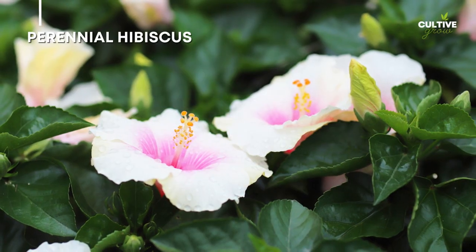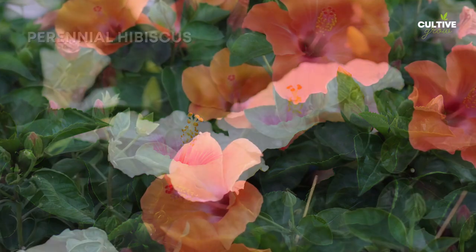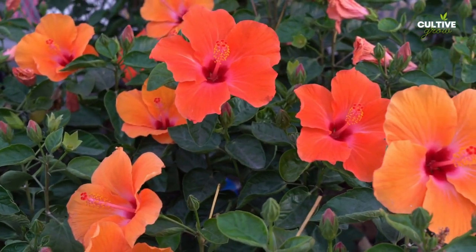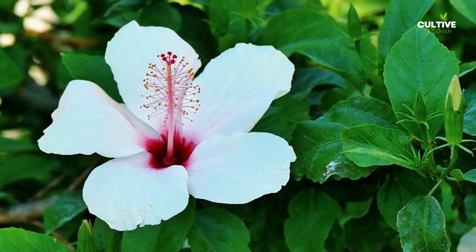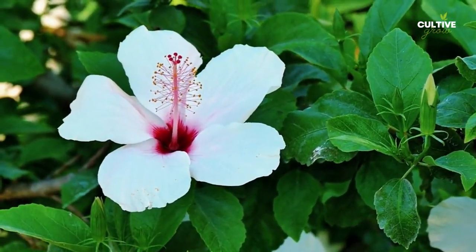Number 9: Perennial Hibiscus. Perennial hibiscus blooms during the summer season. These impressive flowers showcase large, showy blooms in shades of red, pink, white, or bicolor varieties. Perennial hibiscus plants are known for their hardiness and ability to withstand challenging weather conditions.